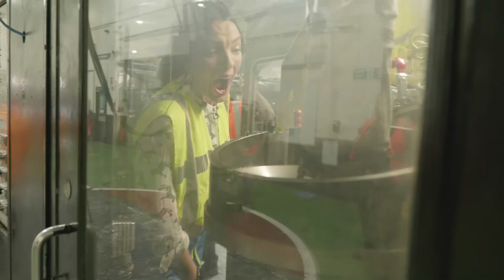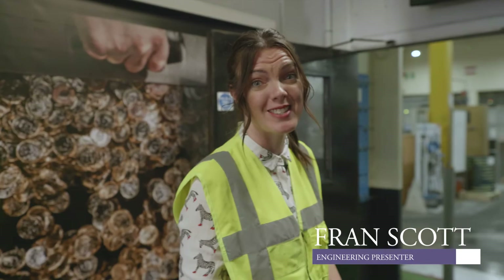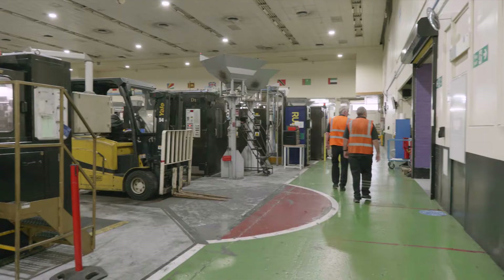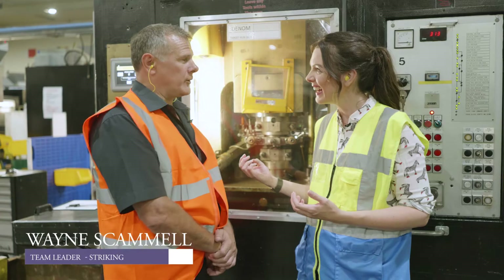We're here at the Royal Mint to give you an insight into how they make coins and medals and more. The process of actually minting a coin is utterly fascinating, and the Royal Mint is one of the best in the world at doing it. So let's find out what's involved.